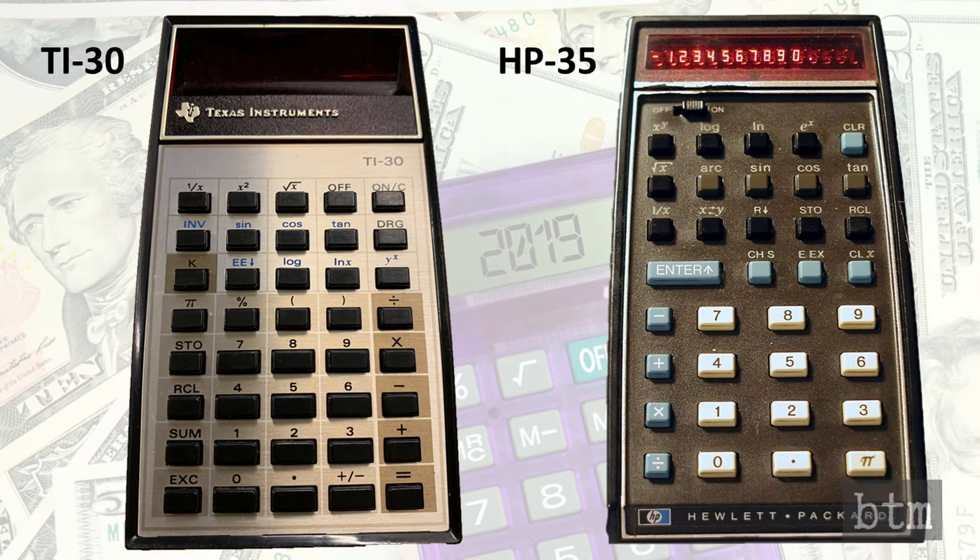After it was all said and done, the TI-30 still offered a similar number of scientific functions as the HP-35. The TI-30 had 40 keys as compared to the HP-35, but this was because of the nature of the algebraic notation used instead of reverse Polish notation. That meant that the TI-30 had store, recall, sum, and exchange keys for memory functions, which added two buttons.